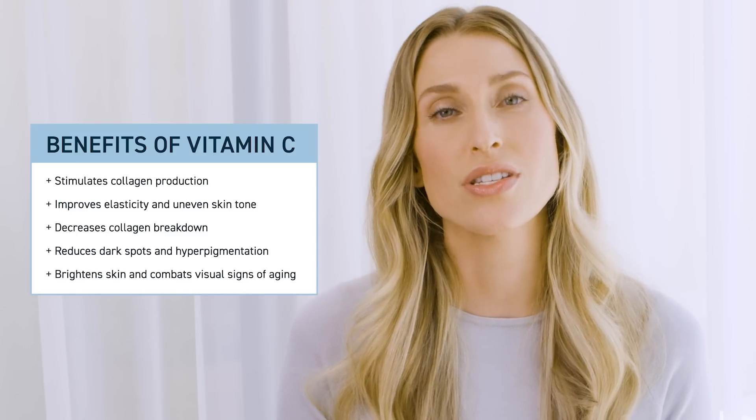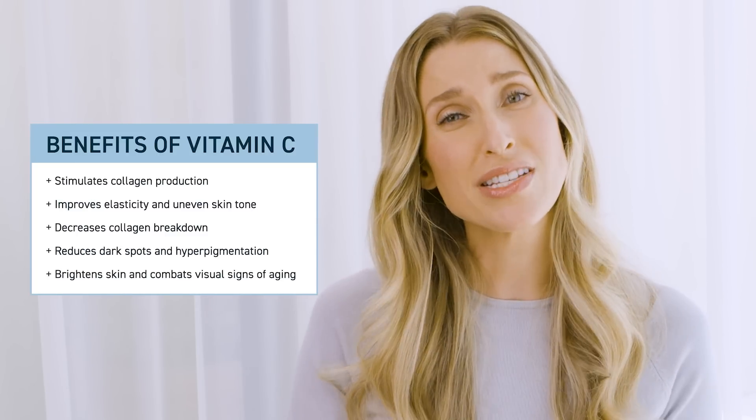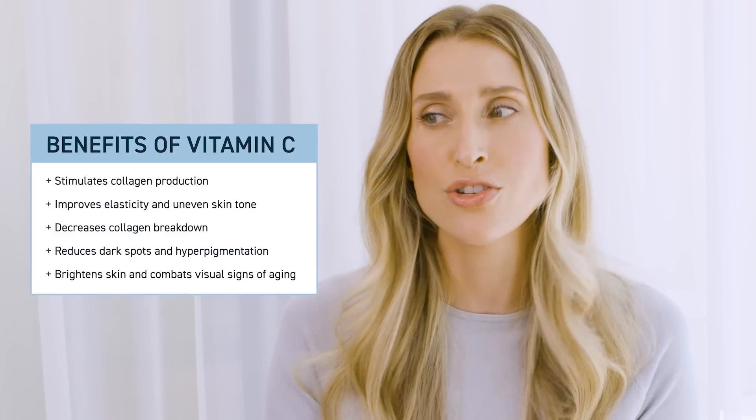One of the reasons I love vitamin C and have had it in my routine for so many years is because it serves so many amazing functions within the skin. It stimulates collagen, which is the main structural protein in our skin that gives our skin bounce and suppleness. It also decreases collagen breakdown — there are enzymes in our skin called matrix metalloproteinases that vitamin C can inhibit. Over time, our collagen naturally wants to break down, and as we get older we don't make as much collagen. As a dermatologist, I really feel like everyone can benefit from incorporating vitamin C into their skincare routine.